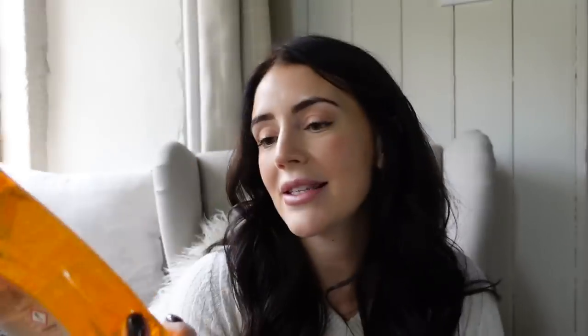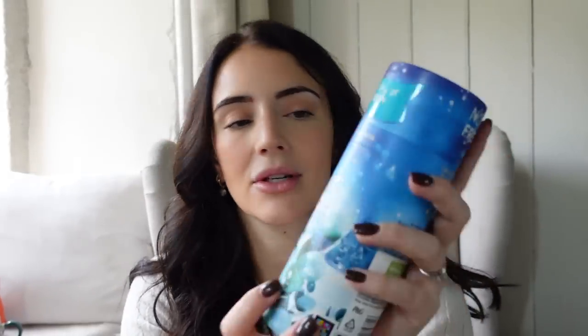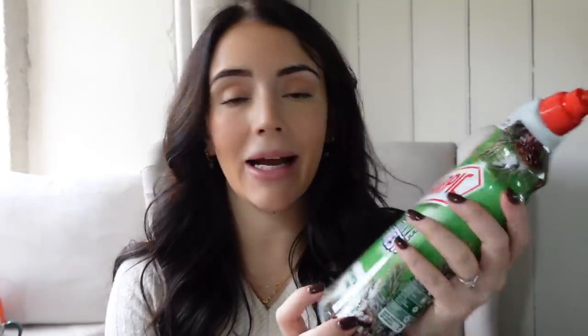Of course I had to pick up a couple of cleaning bits that were festive related. So I got the Elbow Grease washing up liquid which smells like gingerbread — so excited to use this. I also picked up these Lenor scent boosters, which are a new Christmassy winter frosted scent — hopefully they'll smell really lovely. And then the last thing in this bag is the Harpic toilet cleaner in mountain pine scent — again very festive.